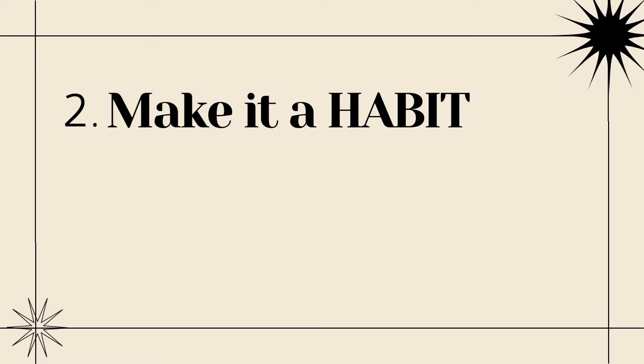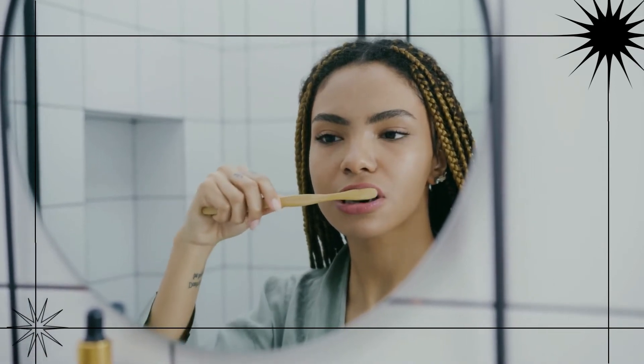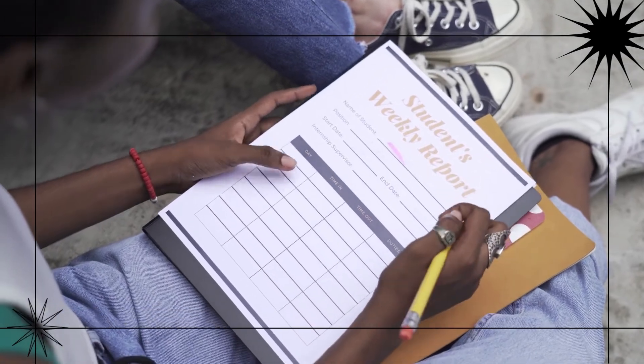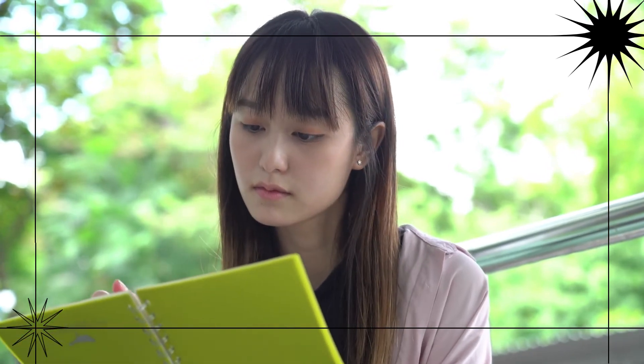The next tip is to make your studying a habit — something you don't even think about, you just do it. You already have loads of habits like brushing your teeth and eating meals. One of the easiest ways to form a study habit is to tack it onto your existing habits. Think of habits you already have and find ways to add studying to them.